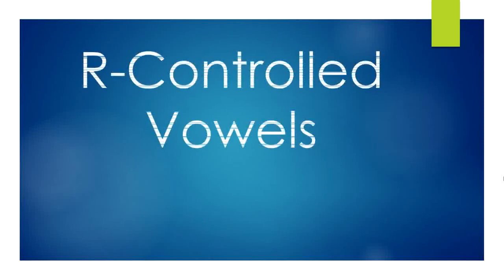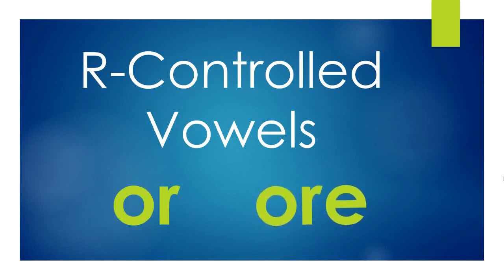Hello, boys and girls. Today we are going to be talking about some R-controlled vowels. An R-controlled vowel is when we simply put an R next to a vowel and it changes what the vowel says. The R-controlled vowels that we'll be talking about today are O-R and O-R-E.